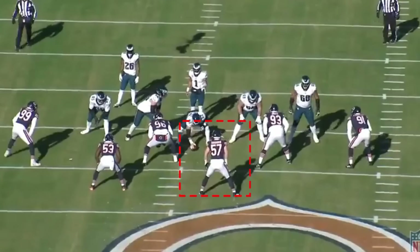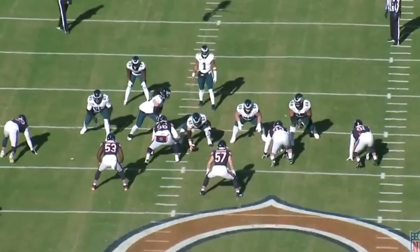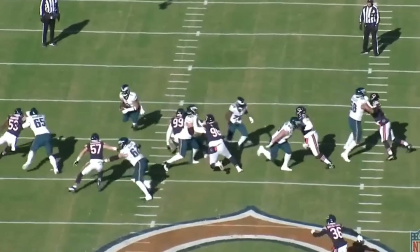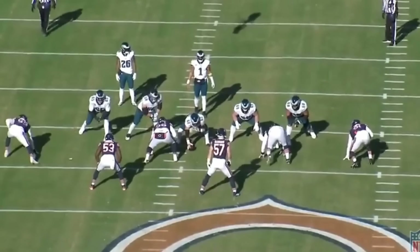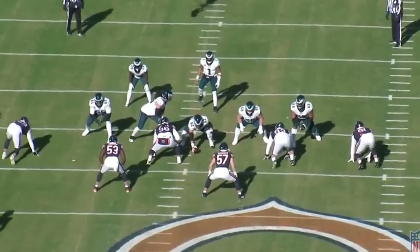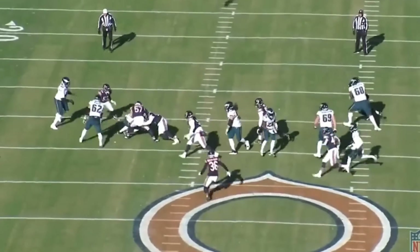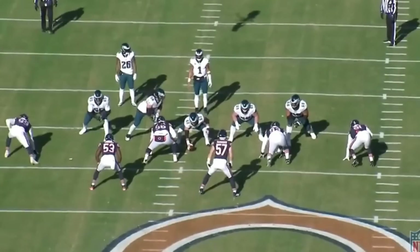From the moment I put on Jack Sanborn's tape I was impressed — play after play after play this guy just kept flashing. Today I'm very excited to get into the tape of Sanborn, who took a lot more snaps in the last five to seven weeks and racked up a ton of stats: sacks, pressures, hits on the quarterback, multiple run stops, and multiple tackles for losses.